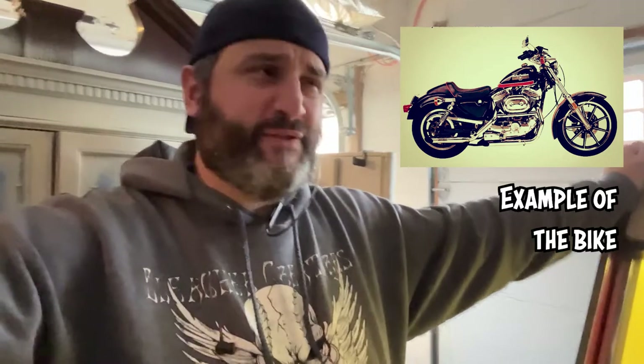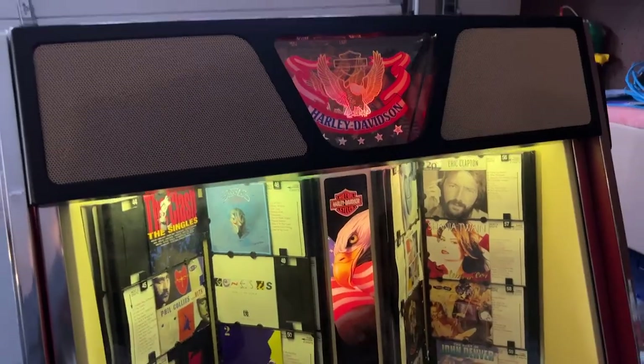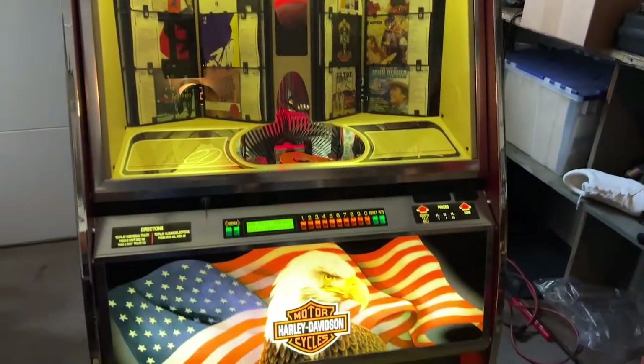We were trying to buy a Sportster, but unfortunately we got to it too late. I believe it was an '86 Sportster, which is nice — it would have been a great bike, but you snooze, you lose. But while we were over at my parents' house, we saw a listing for a jukebox from Harley Davidson.